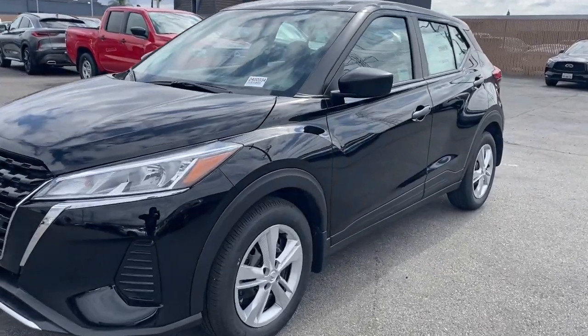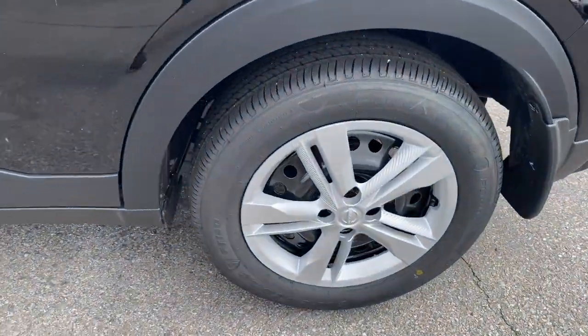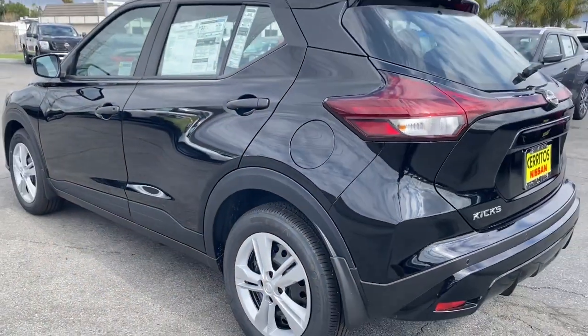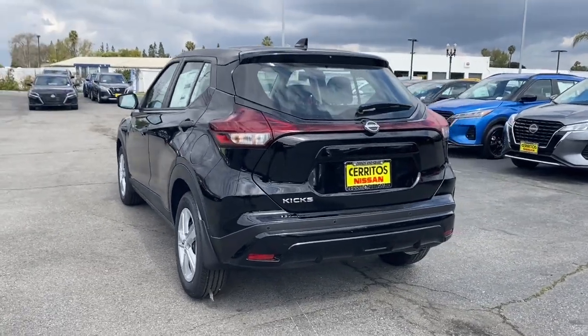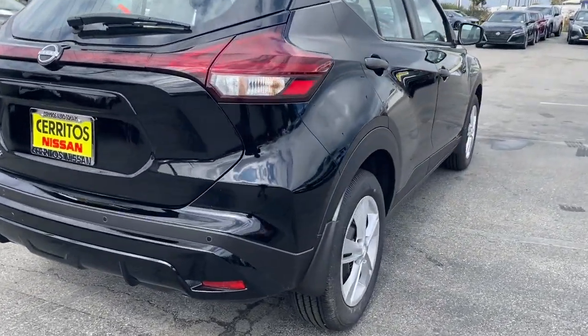Picture yourself in the 2024 Nissan Kicks. This Nissan Kicks packs a lot of fun into an efficient compact package. Enjoy the benefit of its spacious interior, comfortable ride, ample cargo space, and touchscreen infotainment.